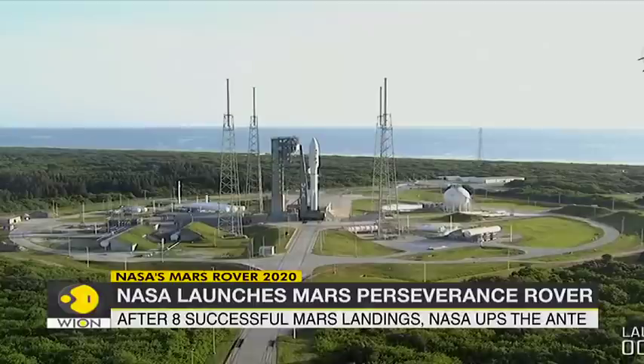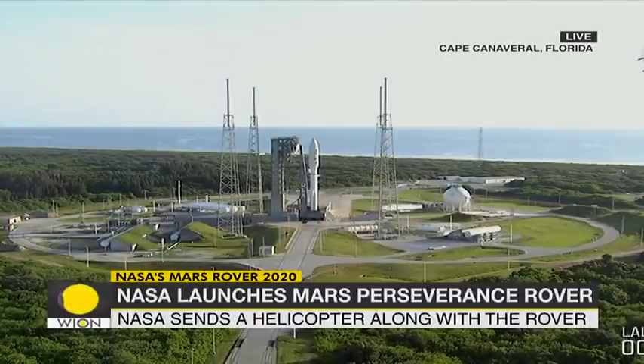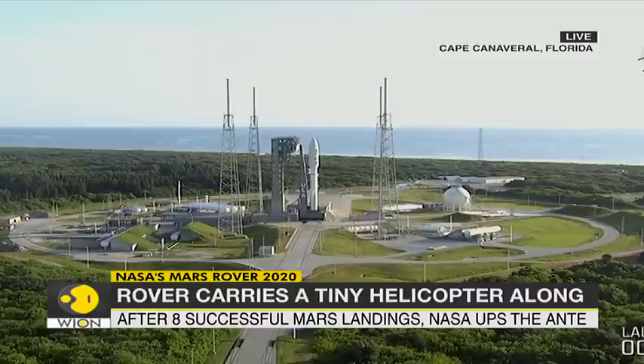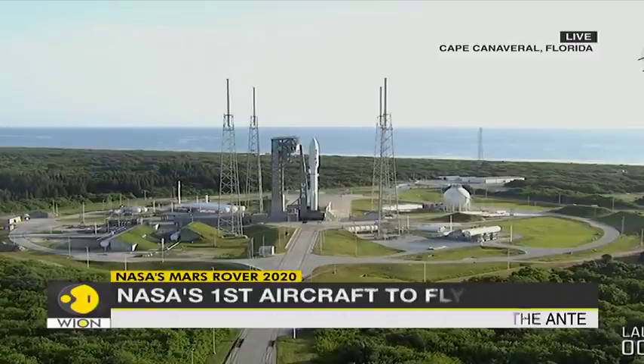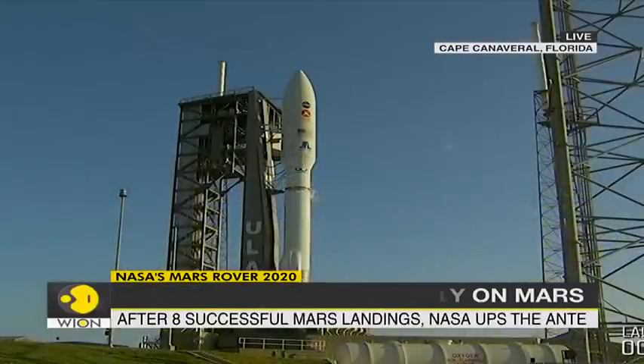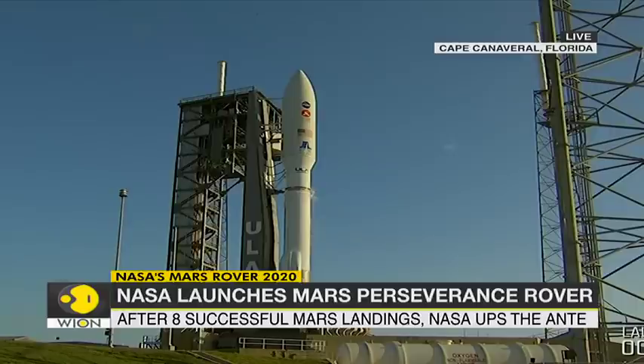NASA is all set to launch its next rover to Mars from Cape Canaveral in Florida. They're getting ready to turn the vehicle over to auto sequence at T-minus 31 seconds. At T-minus 25 seconds, we will hear the team give their final goes that everything is ready and the launch vehicle is ready to lift off and perform this mission.